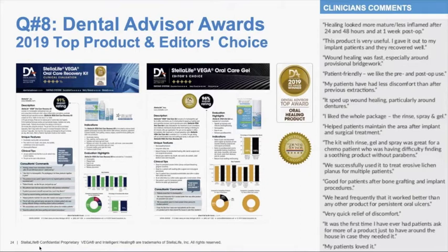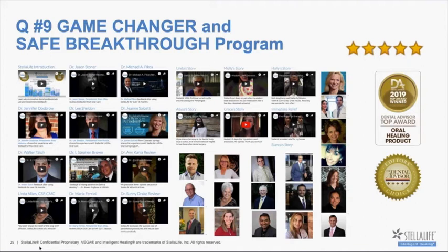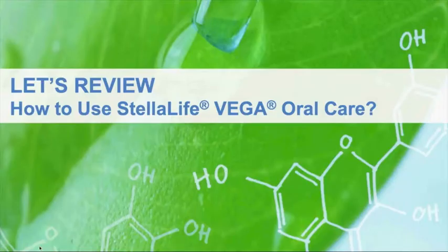My understanding is that these awards come not simply from clinicians who test products, but also from what patients say after having received the product and coming back for more. We've also been called a game-changer and a very safe breakthrough program by much of our leadership around the country. Leaders like Dr. Michael Peekos, who teaches oral surgeons, general dentists, and specialists looking for advanced technology, and Dr. Stephen Brown from the University of Pennsylvania Dental School, where he is actually implementing this as a way to treat bacteria during periodontal therapy.